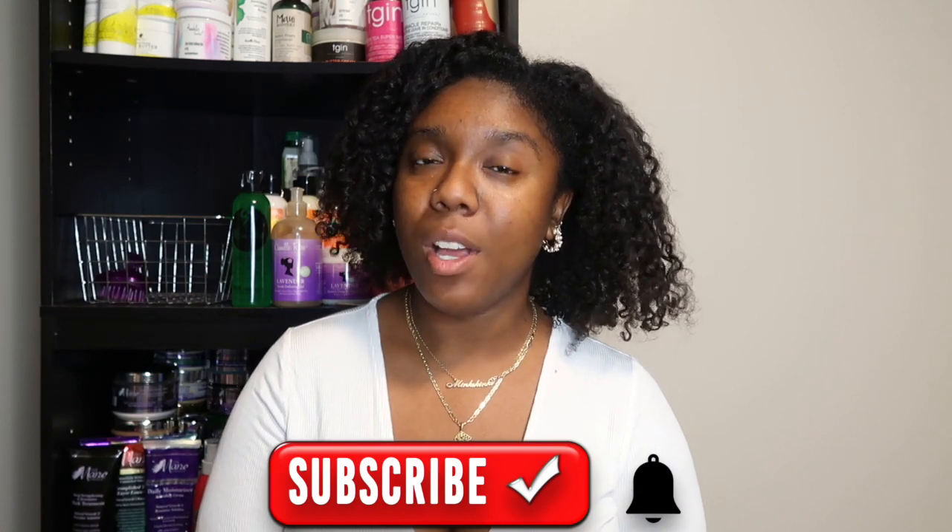If you've been watching my empties videos, I've been absolutely flying through products lately. If you watched my last monthly hair routine — I'll link that up above — this cycle I'm going to try silicone-heavy products, a lot of popular products that the girlies and guys love. If you are new here, definitely hit the subscribe button and join our kinky crew fam.